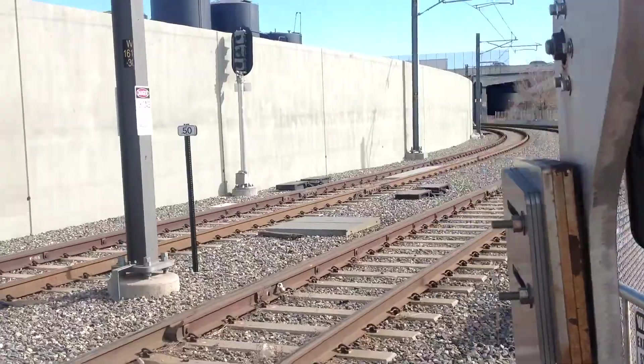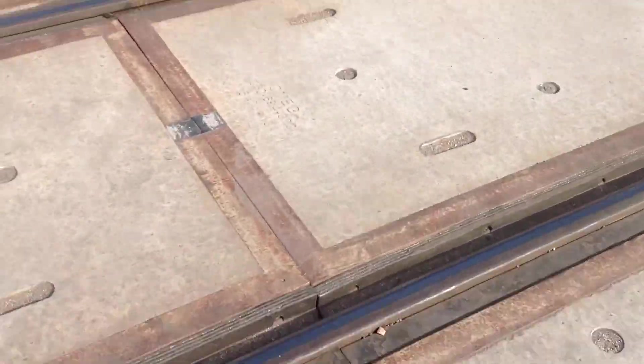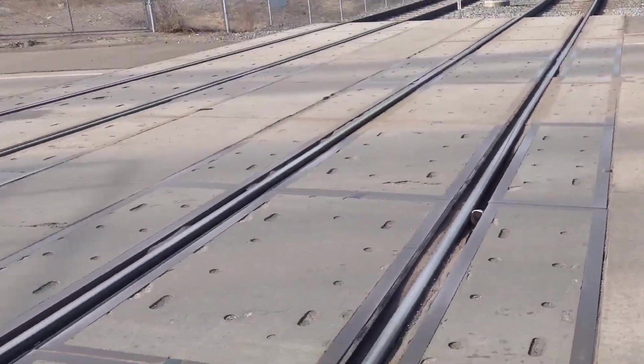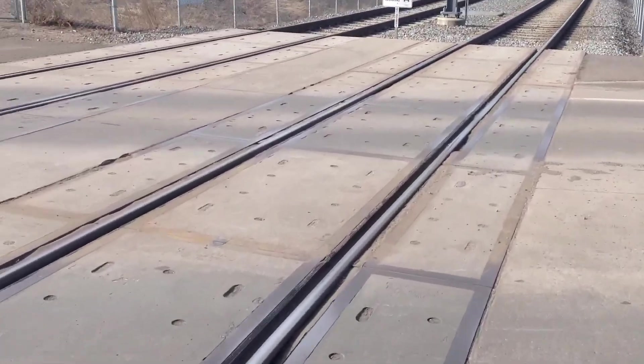Here's the traffic if you're facing towards Union Station. And in the other direction, the traffic you're facing towards Golden.